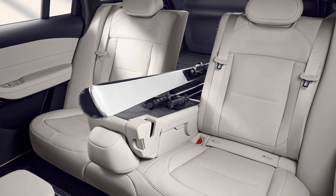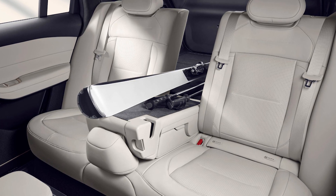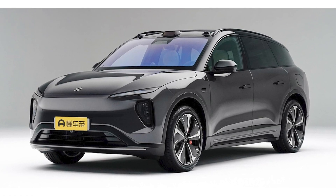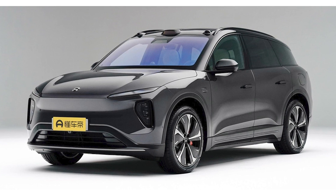The NIO ES6, as it's called, is the latest addition to the NIO lineup, and it's packed with innovative safety features that will make you feel like you're driving a spaceship. And I'm not kidding.